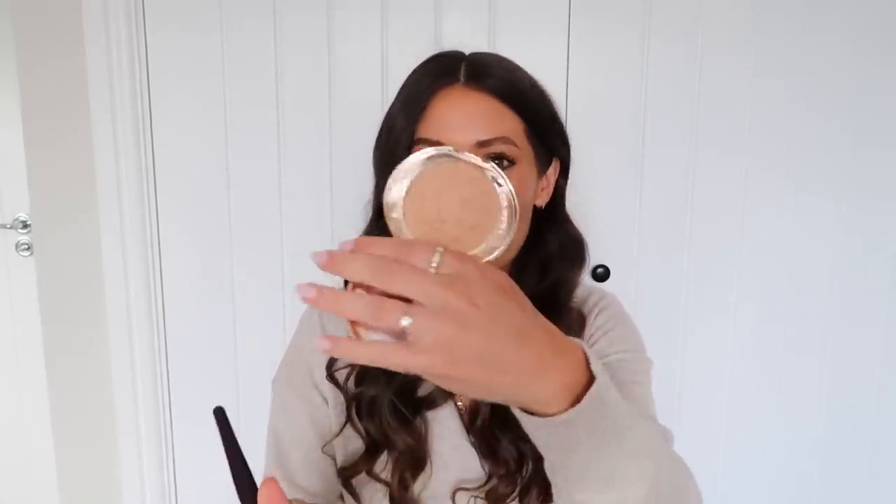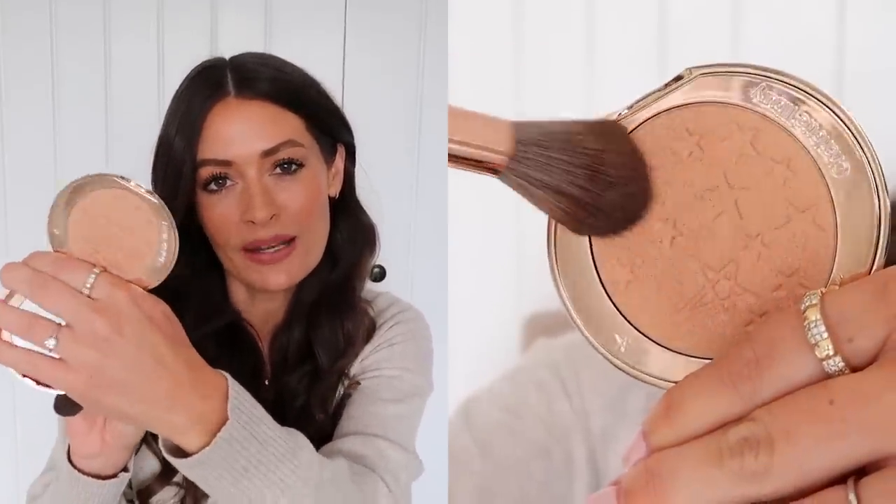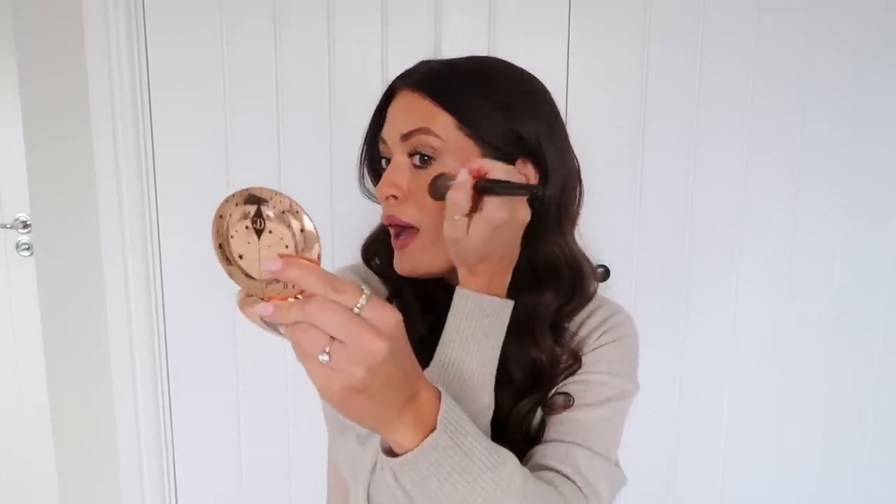Another new discovery this month is the new Charlotte Tilbury Hollywood Glow Glide Face Architect Highlighter in the shade Gilded Glow, and it is just beautiful. It's a lovely warm, almost champagne-gold tone. A lot of highlighters can have quite a cool tone, but this is really, really pretty. I've been using the Charlotte Tilbury powder and sculpt brush to apply it — it is the softest brush, so lovely to apply highlight with. It applies so smoothly, almost like a buttery texture, and gives a really beautiful, buildable glow — a little bit for daytime or really built up for an evening.